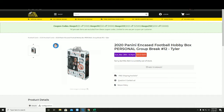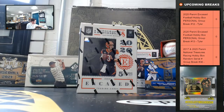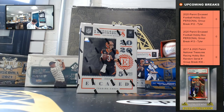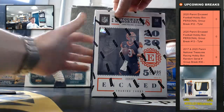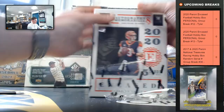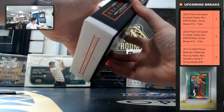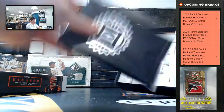We're opening case number 12, so it's for Dallas, so good luck. Alright, two memorabilia, two autos — got our grading card.